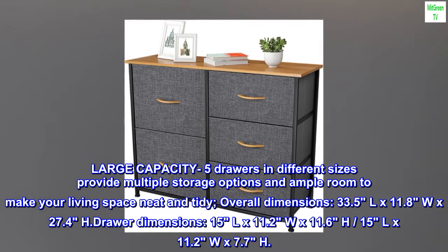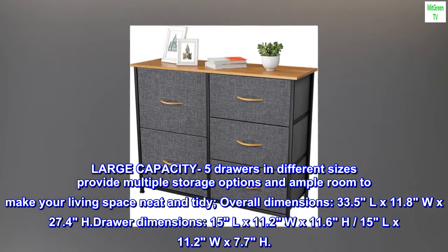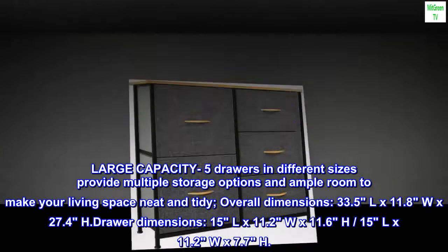Overall dimensions: 33.5"L x 11.8"W x 27.4"H. Drawer dimensions: 15"L x 11.2"W x 11.6"H and 15"L x 11.2"W x 7.7"H.